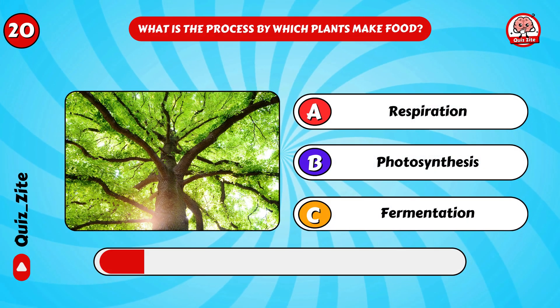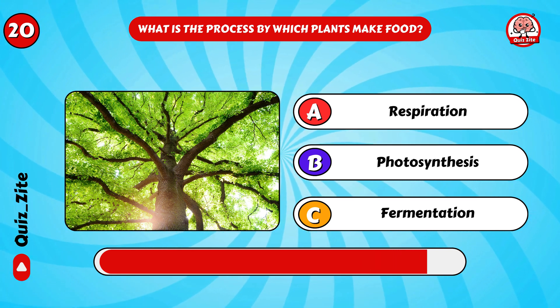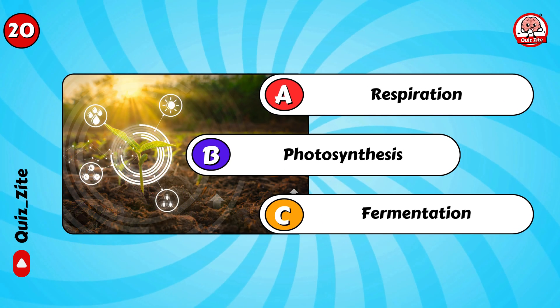What is the process by which plants make food? Photosynthesis!